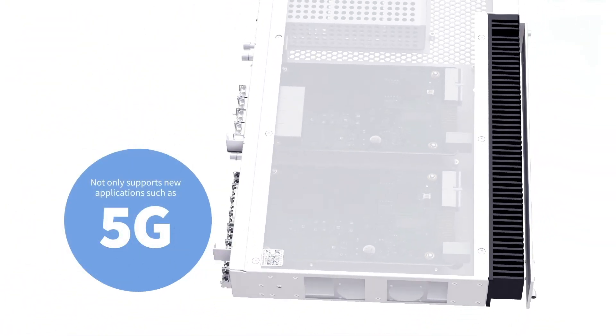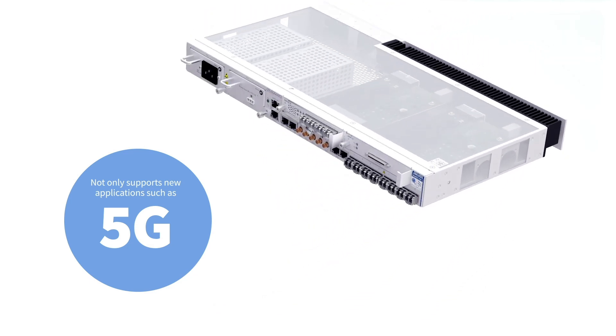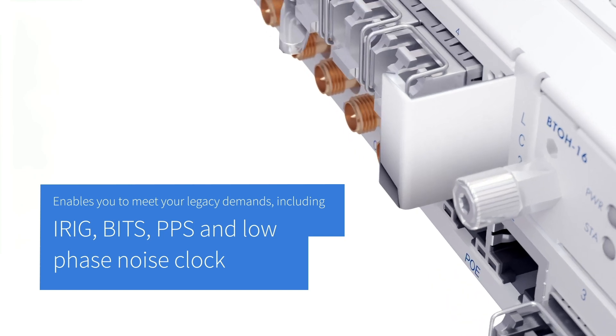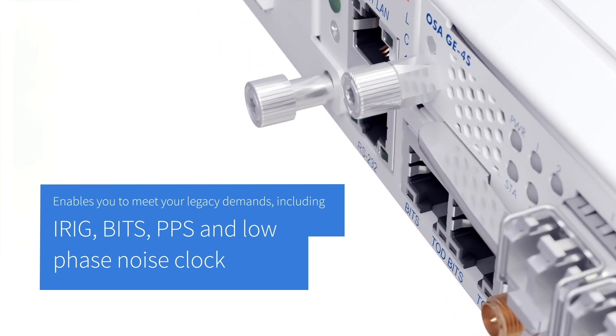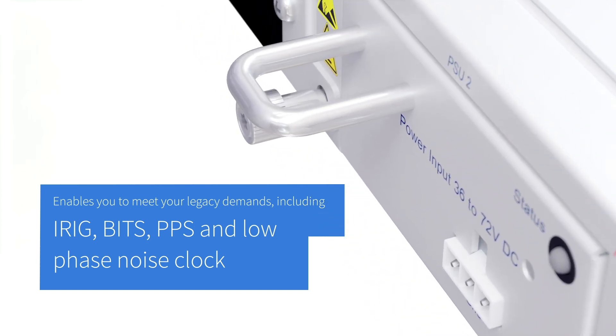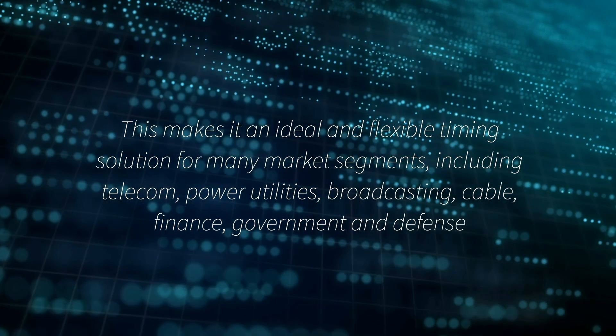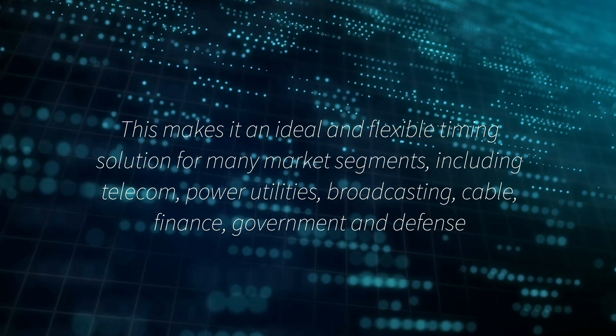This cost-effective device not only supports new applications such as 5G, but also enables you to meet your legacy demands, including iRig, bits, PPS, and low phase noise clock. This makes it an ideal and flexible timing solution for many market segments.